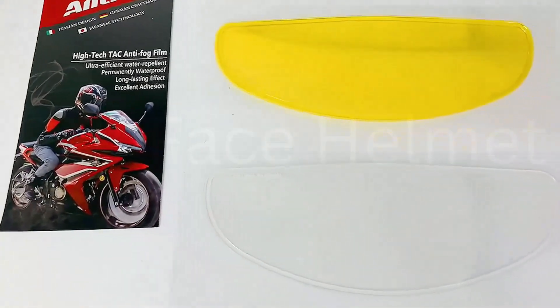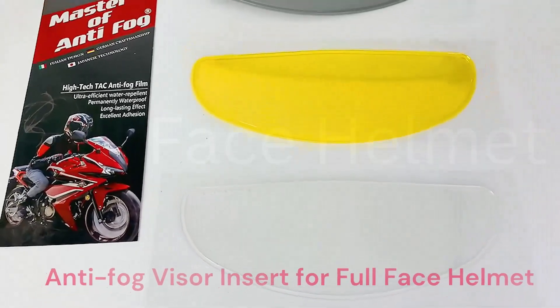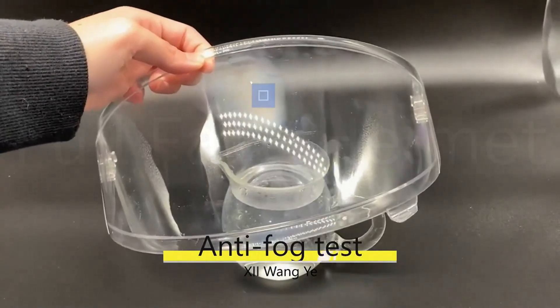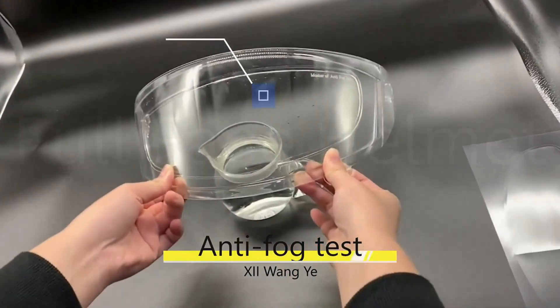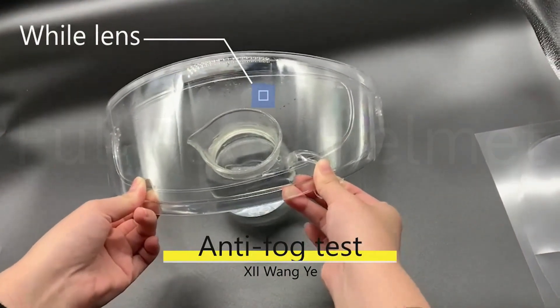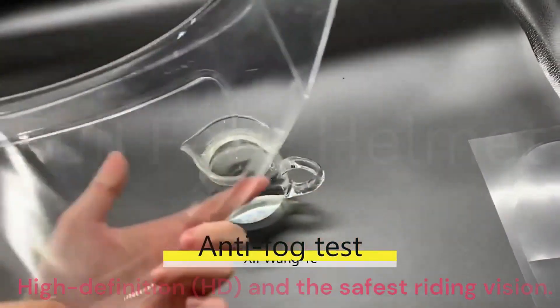Durable life time of more than 3 years. The anti-fog visor insert provides superior optical clarity without optical distortion. Made of high-quality material, it gives riders high-definition HD and the safest riding vision.